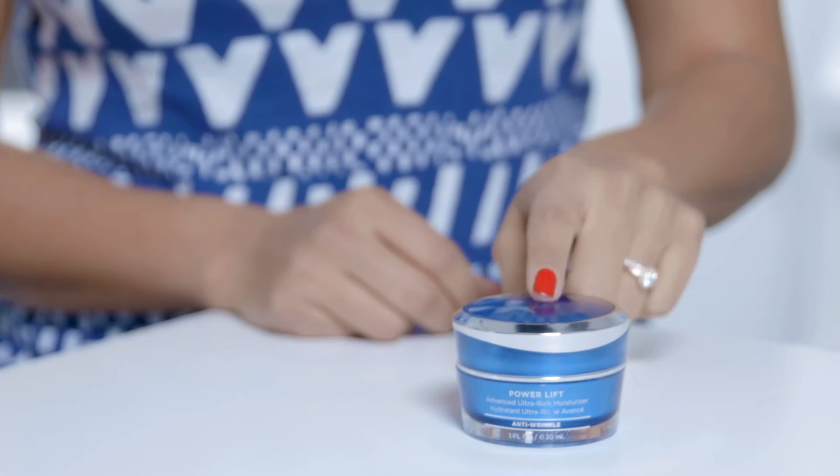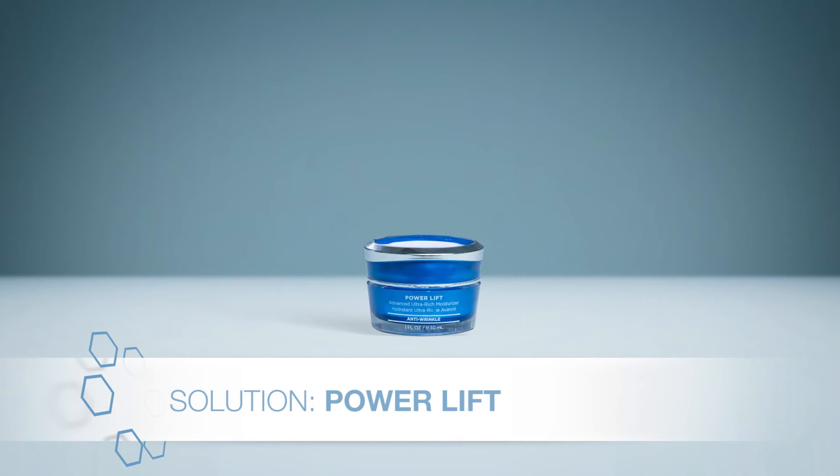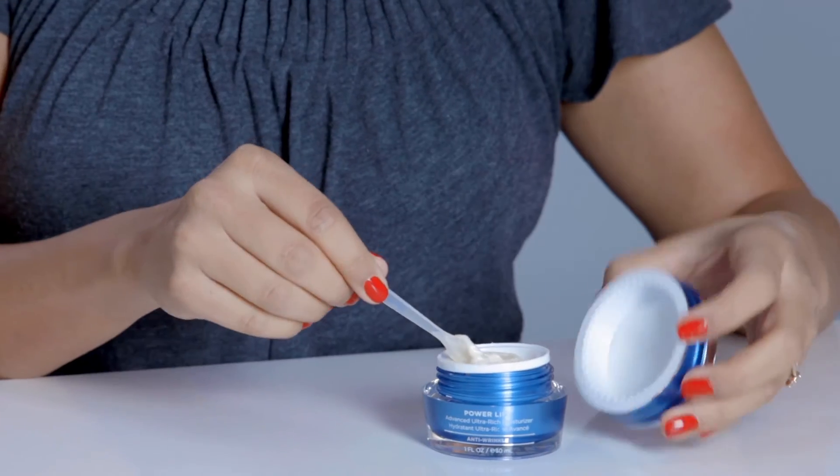To moisturize your skin properly, look no further than this ultra-rich PowerLift Moisturizer from Hydropeptide. It's packed with peptides and offers four categories of hydration, so you get immediate softening and smoothness, as well as deep, long-lasting hydration.